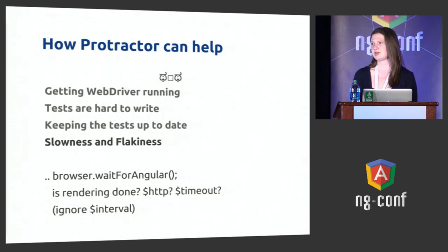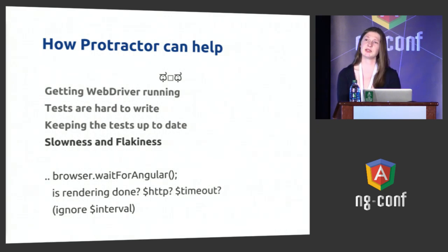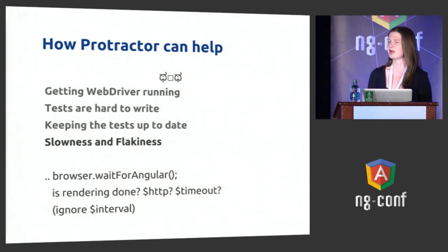Some pages actually do need to do some sort of continuous polling. If you do that with HTTP or timeout, Protractor will never know that your tests are done, so it'll hang. Instead, you can use the interval service, which Protractor will ignore and which is intended as a wrapper around setInterval the same way that timeout is a wrapper around setTimeout.